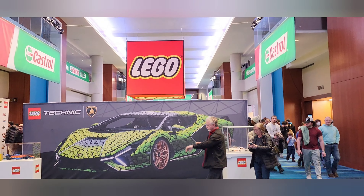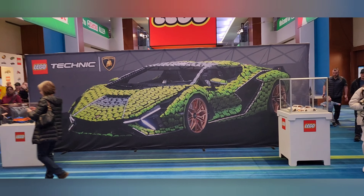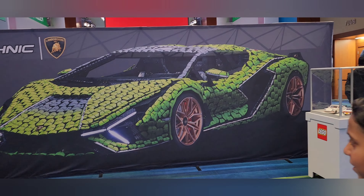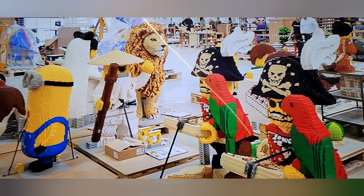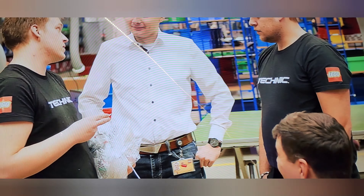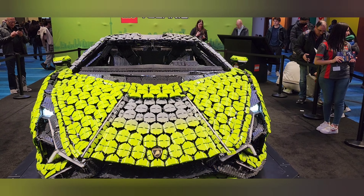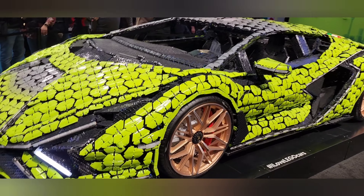Now I'm near the biggest attraction — the Lego part of the auto show. This year they made the Lamborghini Technic over here. This is the Lego factory where most of these big giant Legos are made, and over here you can see the Lamborghini Huracan. We have the Lamborghini Huracan STO 37.